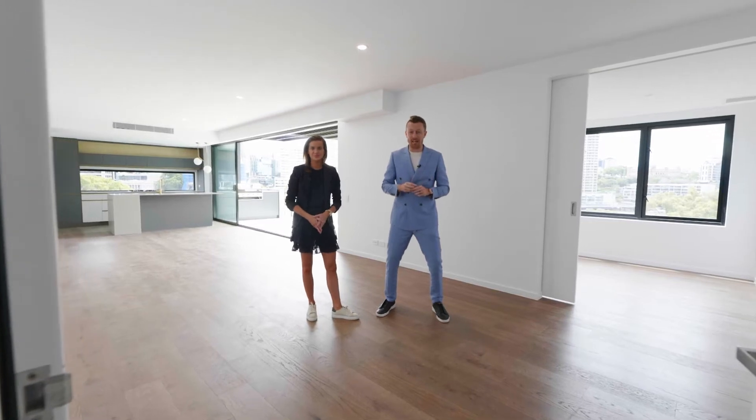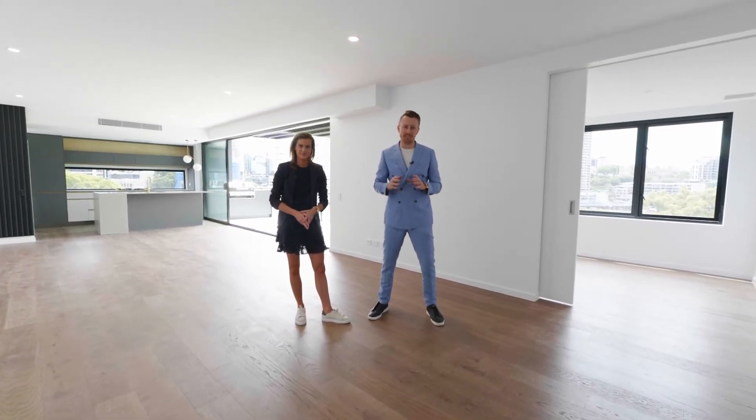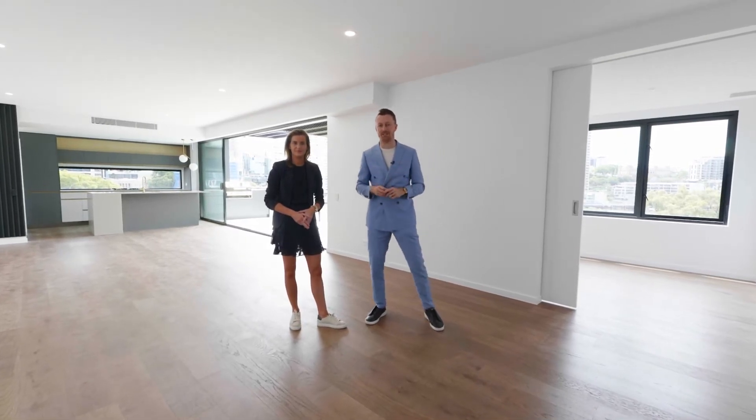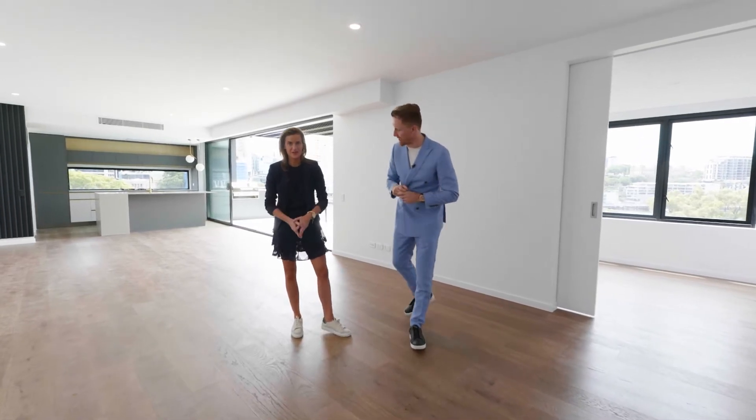We're at the penthouse — we've left the best for last. It's 197 square meters in total, a fantastic layout: three bedrooms with a separate media room, a 20-meter frontage and uninterrupted views of the Brisbane River, Story Bridge and the CBD. Annabelle, let's go and check it out.